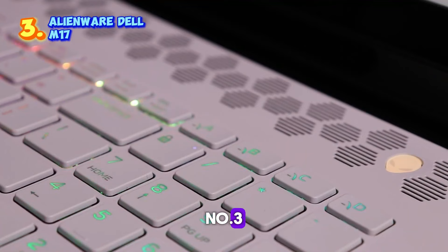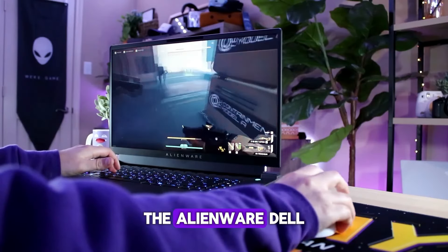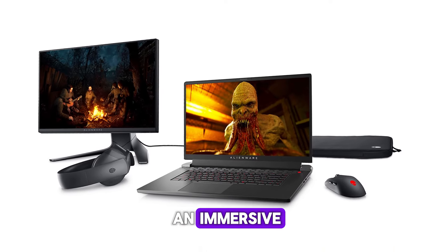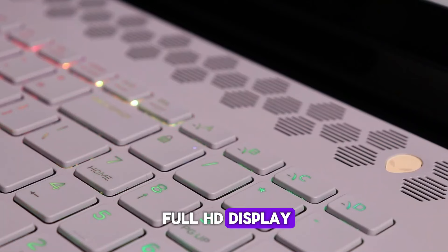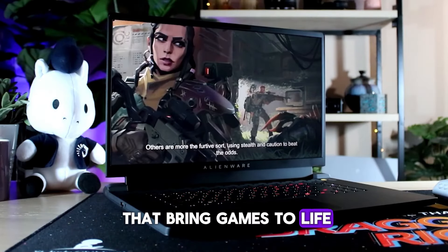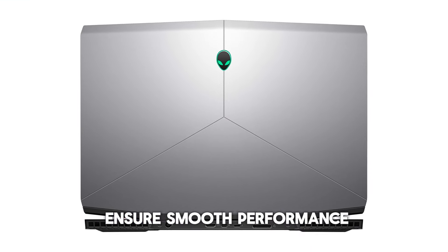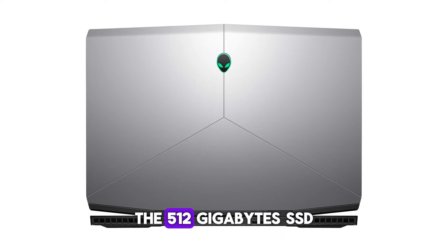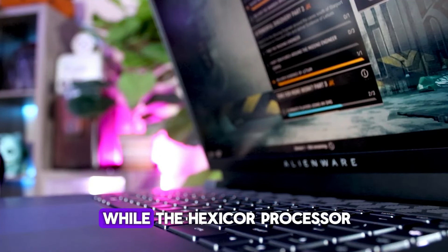Number three: the Alienware Dell M17. The Alienware Dell M17 is a powerhouse gaming notebook that promises to deliver an immersive gaming experience. With its 17.3-inch Full HD display and NVIDIA GeForce RTX graphics card, it offers stunning visuals that bring games to life. The Intel Core i7 processor and 16 gigabytes of RAM ensure smooth performance even during intense gaming sessions, and the 512 gigabyte SSD provides ample storage with fast load times.